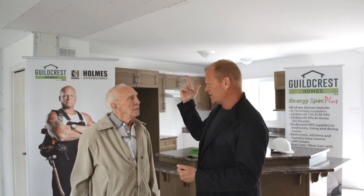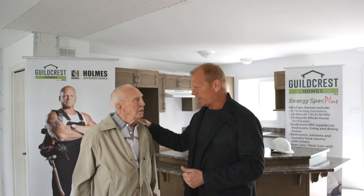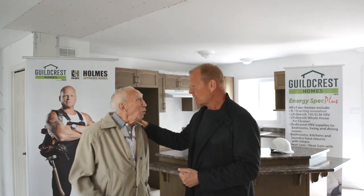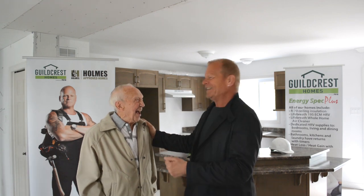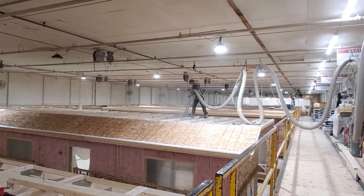Did we talk about the attic space? Yes — R71. What does R stand for? I don't know, I'm not a builder. That's okay — it stands for resistance. R-value is the resistance and depth of insulation, and we have different types: spray foam, half pound, two pound, blown-in cellulose. Having an R71 is like having a very thick blanket on your bed.